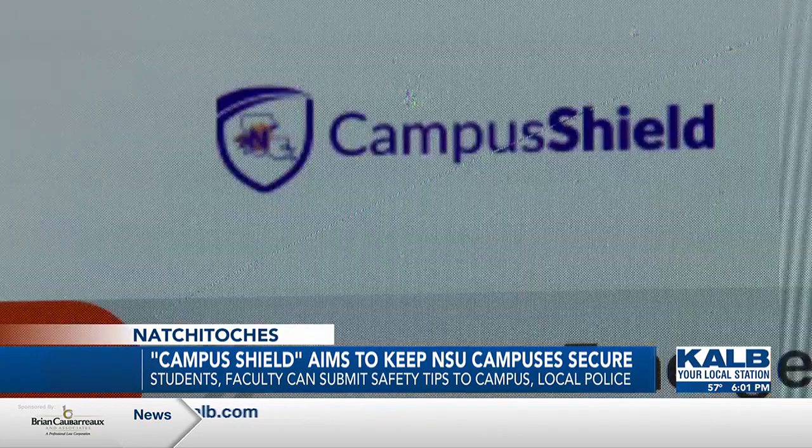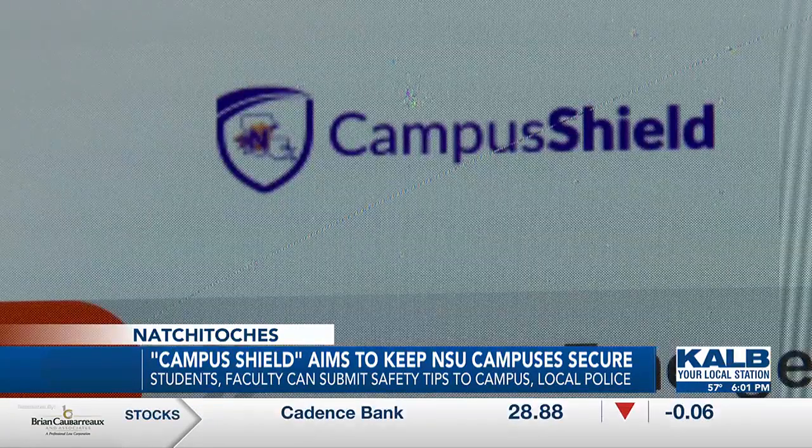The 911 call boxes are nice but you've got to go to one. If there's an emergency somewhere, we want you to be able to respond right then, right there — shelter in place, whatever you might need. Campus Shield is available to download from the Apple App Store and Google Play.